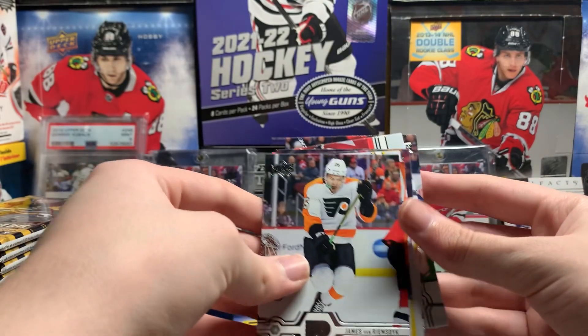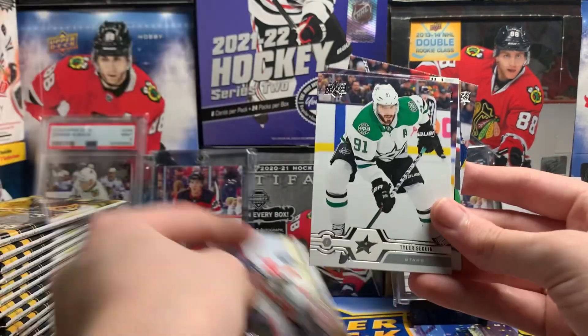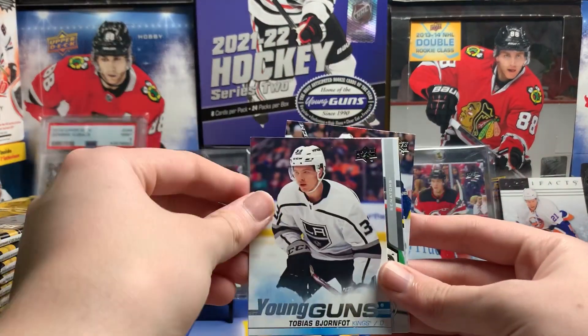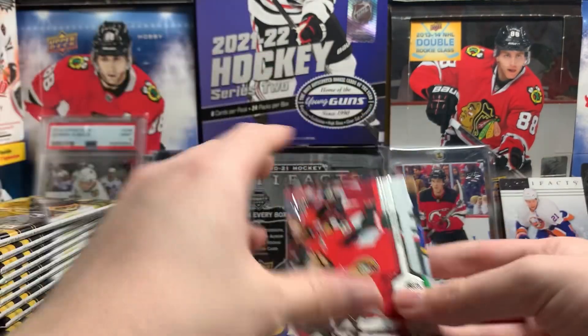First Young Guns: James Van Riemsdyk, Matthew Barzal, Elias Lindholm, Tyler Sagan, Tobias Bjornfoot Young Guns. Jack Hughes goes with Kevin Sterling, Michaela Bodker, Brad Marchand and Ryan O'Reilly checklist, and Boone Jenner.